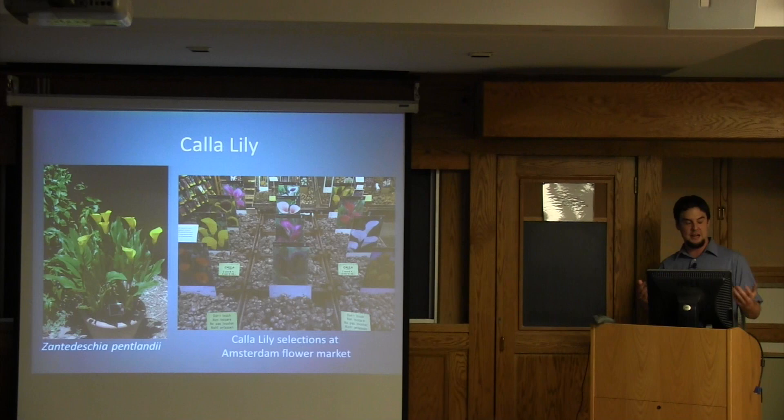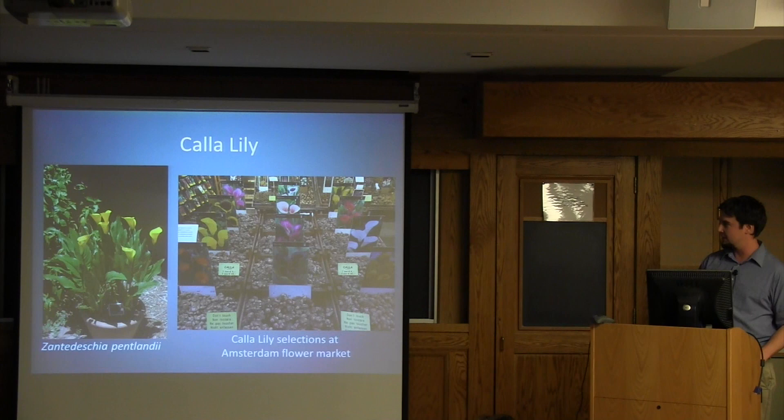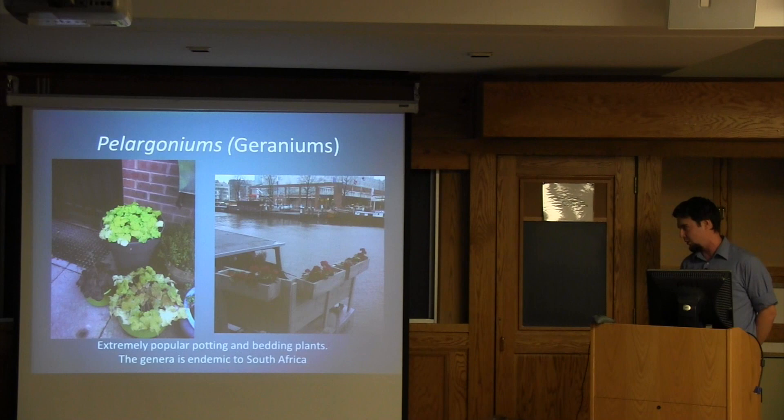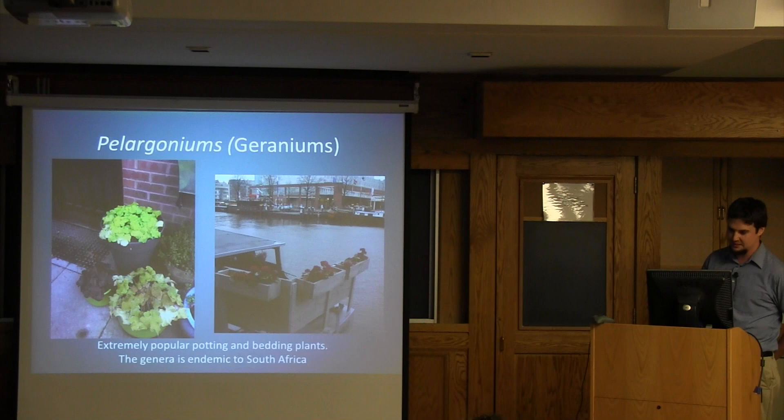South African plants have had a large impact on the horticultural trade, and you may not realize this. The Zantedeschia, the calla lily, is a very common plant that is endemic to South Africa and has been used and hybridized extensively for all sorts of ornamental qualities. Pelargoniums — the flowering geraniums — a plant completely ubiquitous in use for planting and potting beds or as a popular bedding plant, is a genus that also comes from South Africa.